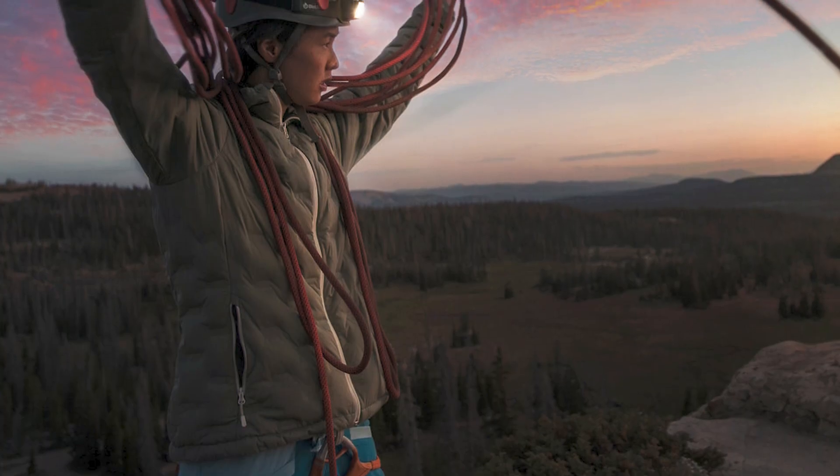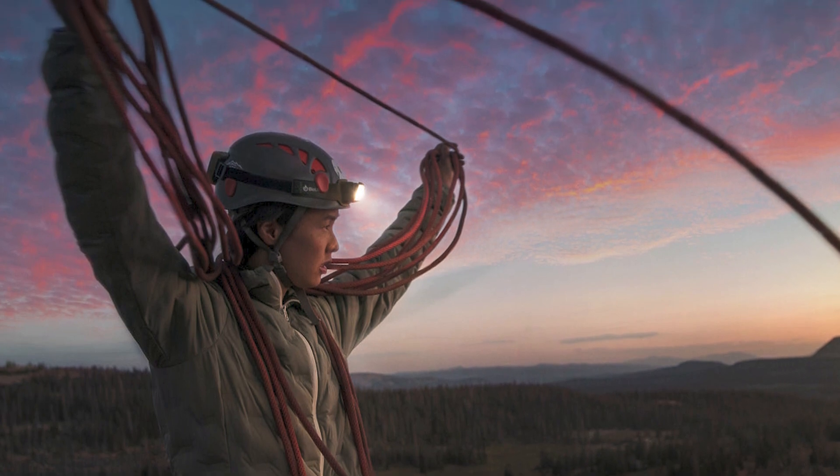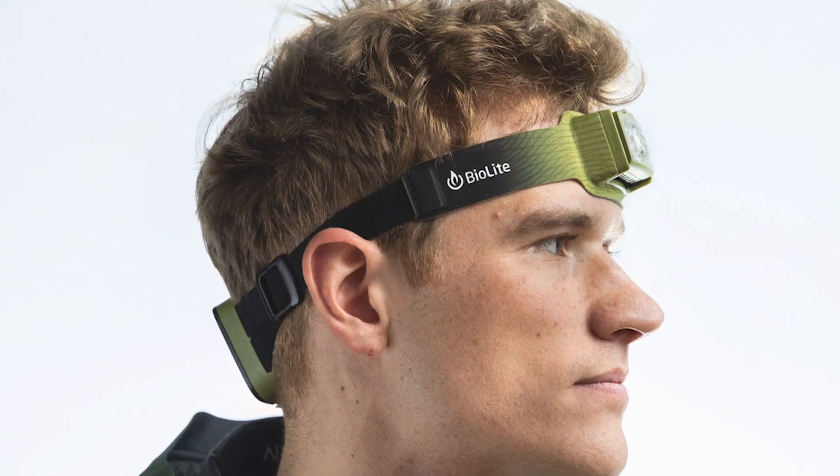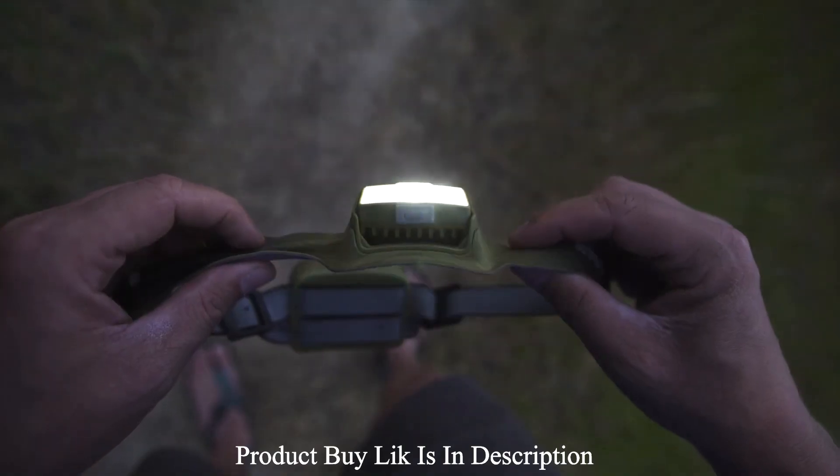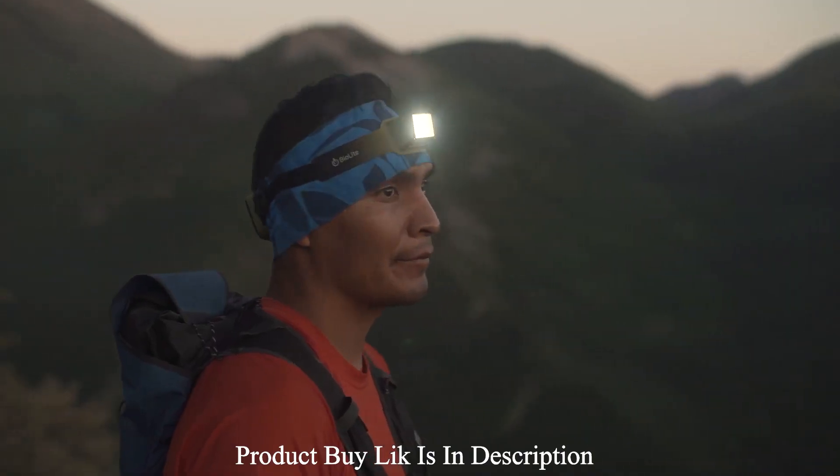The included 3-foot run cable enables you to connect to an external power bank that you can tuck easily into a t-shirt, pack, or belt. The cable management clip makes sure the whole setup stays close to the body for fluid movement.